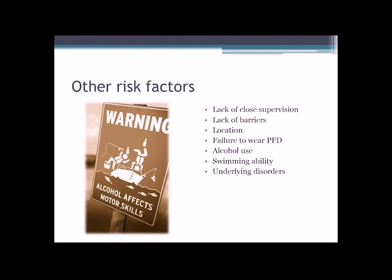Alcohol use is another big factor, particularly in the adolescent and young adult populations. It's involved in up to about 70% of deaths associated with water recreation. Almost a quarter of all ER visits for drowning and about one in five boating deaths involve alcohol. Alcohol influences our judgment, balance, and coordination, and out in the sun and heat the effects of alcohol are heightened.